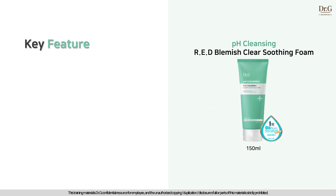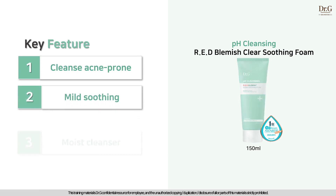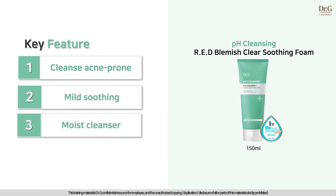Here are the key features of pH Cleansing Red Blemish Clear Soothing Foam: cleanse acne concern, mild soothing, and moist cleanser. Please remember these three key words.